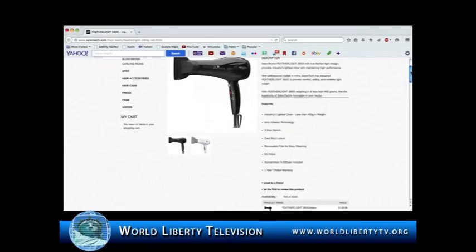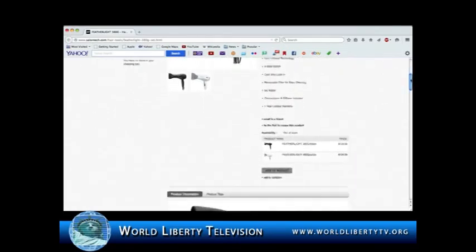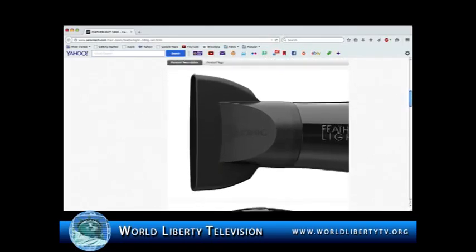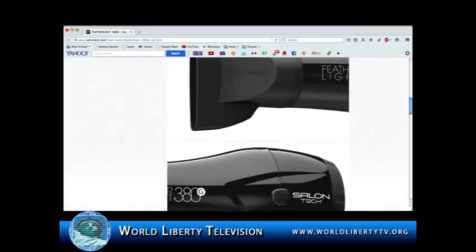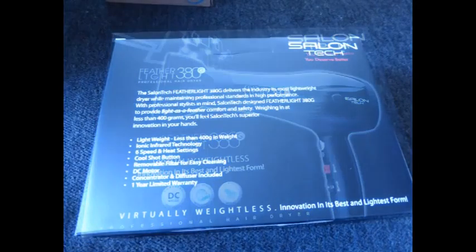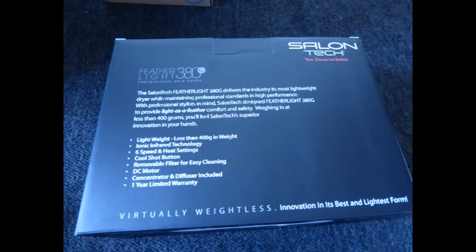Salon Tech's Federalite 380G with true Federalite design provides the industry's lightest dryer while maintaining high performance. With professional stylists in mind, Salon Tech has designed the Federalite 380G to provide comfort, safety, and extreme light weight. Weighing less than 400 grams, feel the superiority of Salon Tech's innovation in your hands.